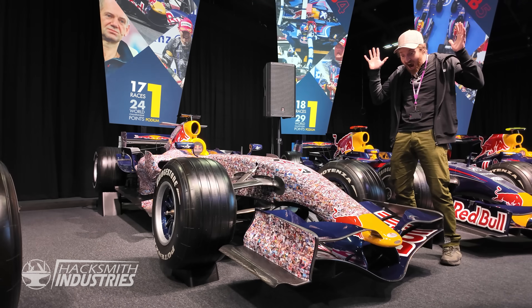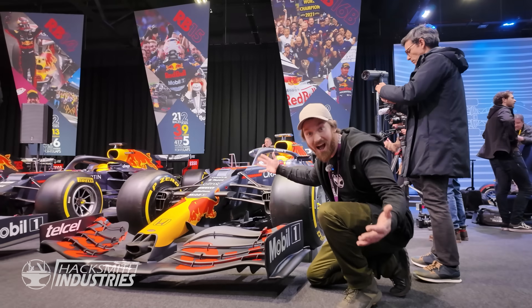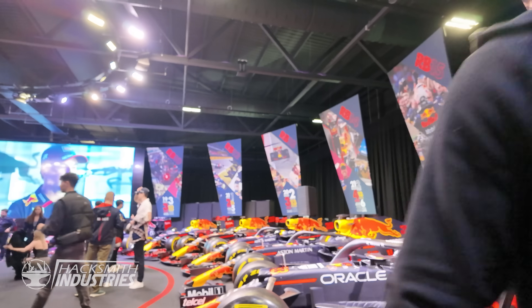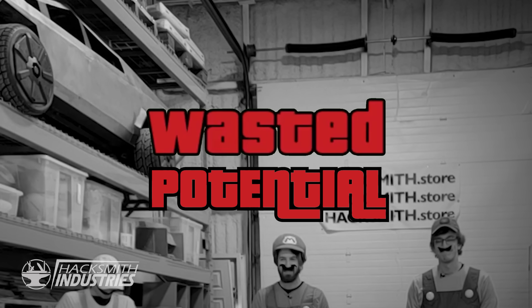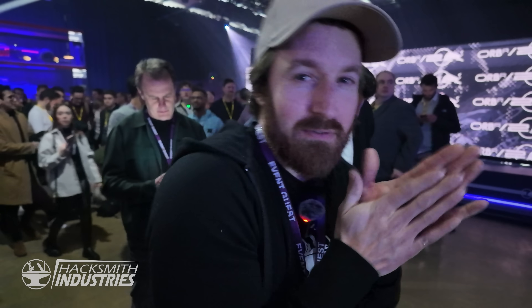They've got almost every Red Bull F1 car here. The one that's missing is the RB8, which we saw yesterday at a secret event — but more on that later. It's amazing how much history they have right here. There's a lot of projecting on the fabric — it's kind of see-through. It's giving me ideas for future Hacksmith project reveals.